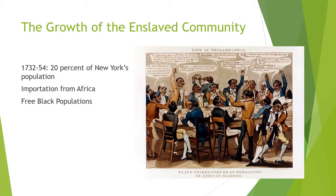By the mid-18th century, artisans in the New England and middle colonies who had traditionally hired and trained white workers began to train slaves to work in their shops.